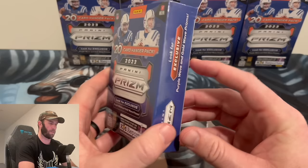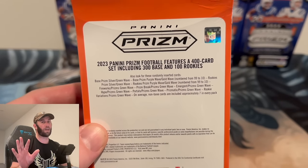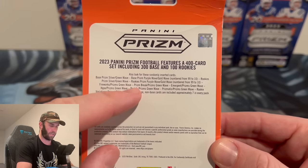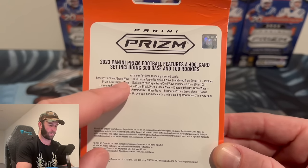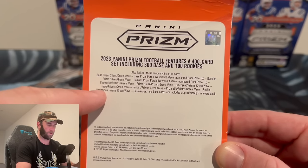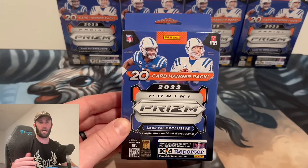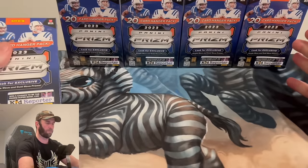We're looking for purple wave and gold wave prisms. This is not your normal retail Prism — unlike megas and blasters, you can actually get numbered cards here. Base, silver, and green waves look really cool. You can also get purple wave and gold wave numbered from 99 down to 10. Same thing for rookies: silver, green wave, purple wave, gold wave numbered 99 to 10. The rookie variation prisms on the green wave look absolutely sick — that's personally what I want most.